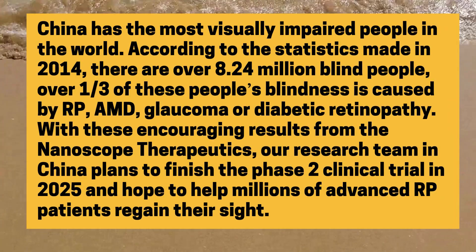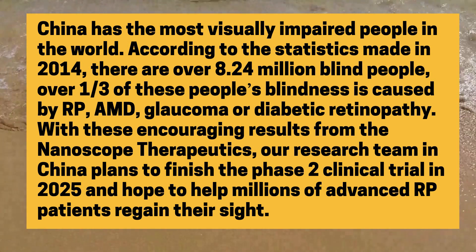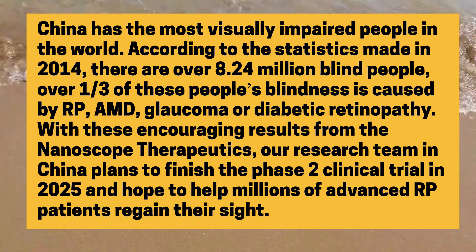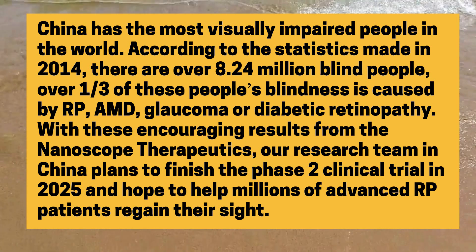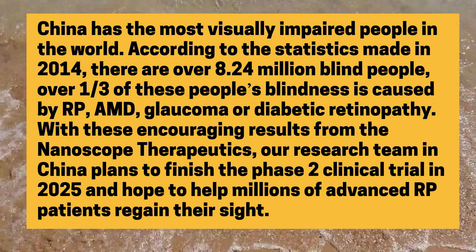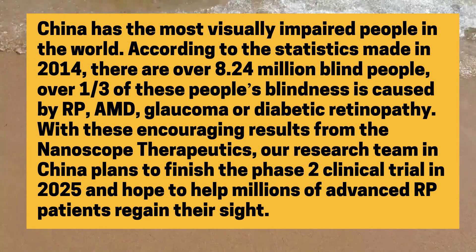China has the most visually impaired people in the world. According to 2014 statistics, there are over 8.24 million blind people, and over one-third of these people's blindness is caused by RP, AMD, glaucoma, or diabetic retinopathy. With these encouraging results from Nanoscope Therapeutics, our research team in China plans to finish the Phase 2 clinical trial in 2025, hoping to help millions of advanced RP patients regain their sight.